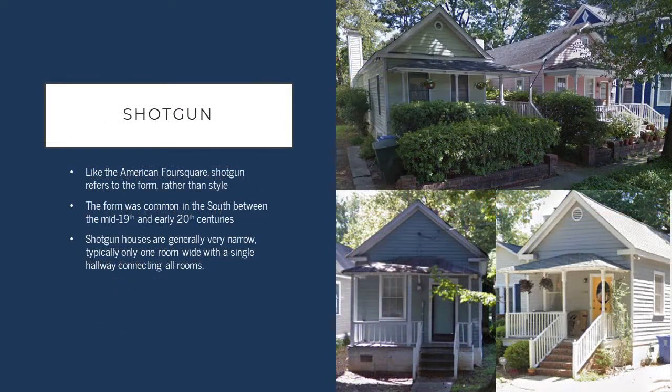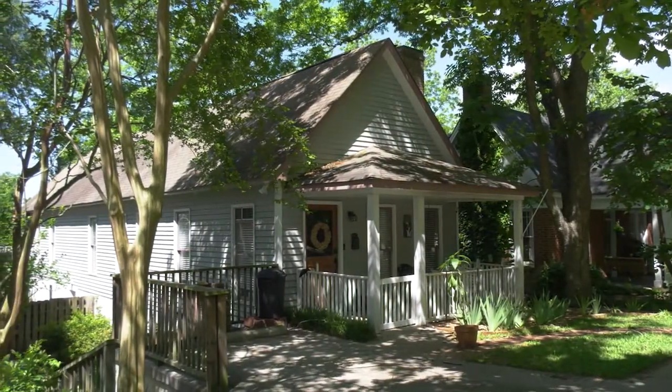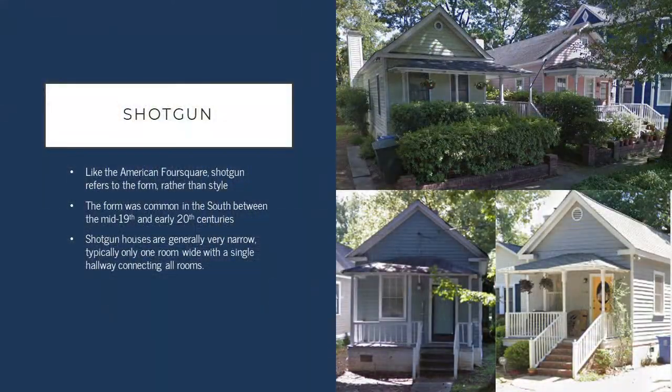Similarly, we have the shotgun style house. Like the American Foursquare, this is really a form rather than a style of building, and can often feature an architectural style in addition to the form as well. It was a common form used throughout the South from the mid-19th through the early 20th century, and it's characterized by its very narrow footprint that typically only includes one room in width and a narrow hallway connecting all of the rooms — so it tends to be narrower and quite deep.